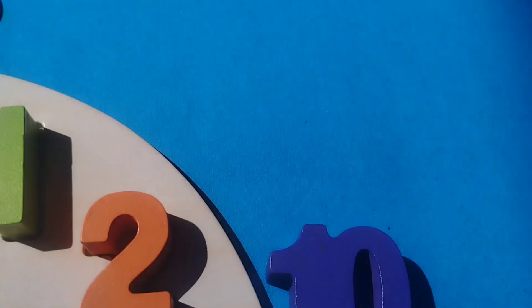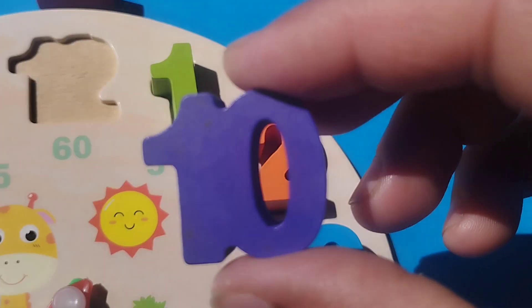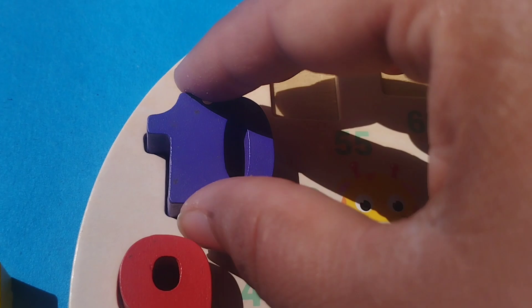And 10. Where is number 10? This is number 10.